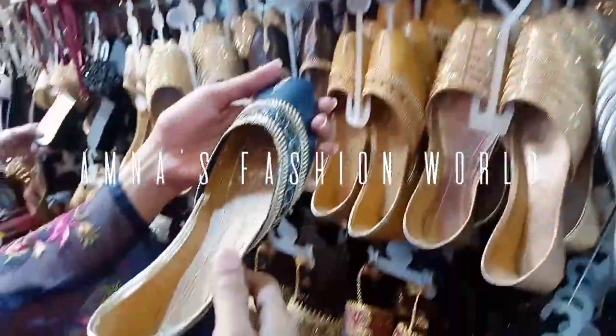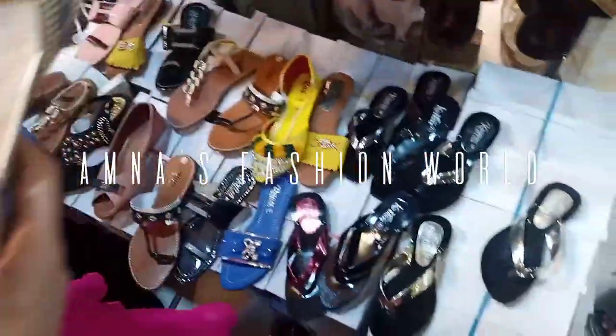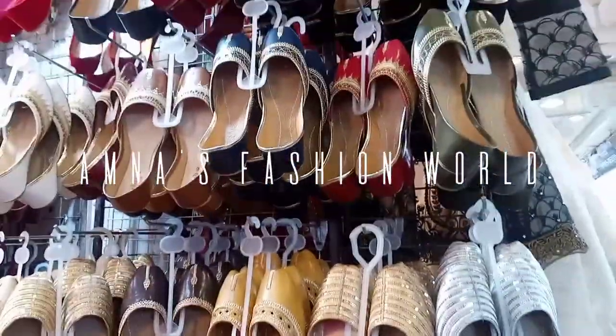Hello guys, welcome to my channel. I am Nas Fashion World. Today I am coming to you with a new video. In this video I am going to show you some shoes that are very cheap — they are just offering 400 rupees.